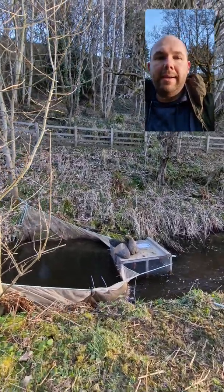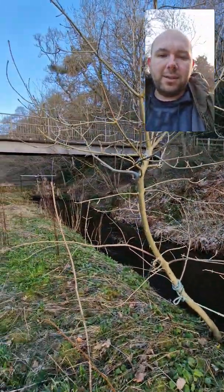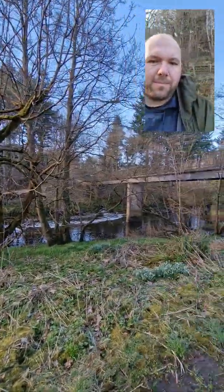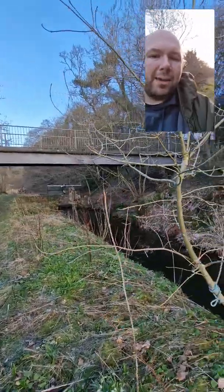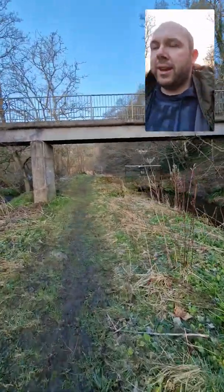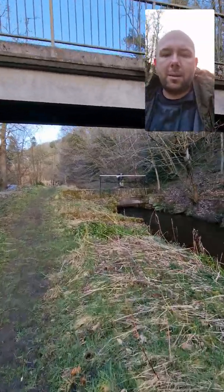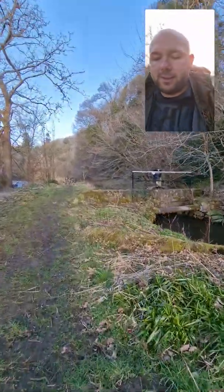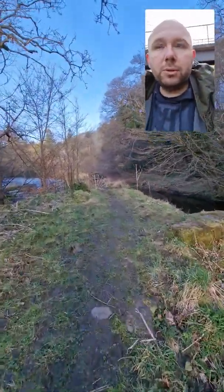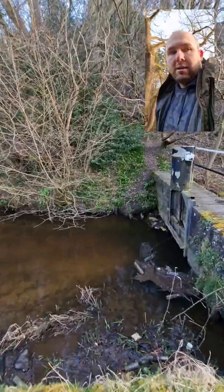Recently we have deployed a smolt trap into the Union Canal feeder lade. As you can see here, this is the feeder lade and that's the Almond just there. Some people might be wondering why we've deployed a smolt trap in the canal feeder lade, and that is because the canal feeder lade doesn't have a screen. So basically up here there is nothing stopping adult fish, smolts, salmon smolts, sea trout smolts getting drawn into the canal lade just here.